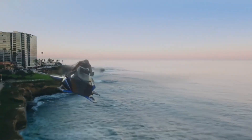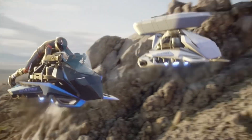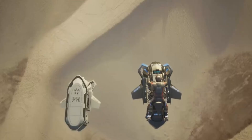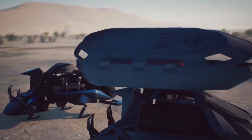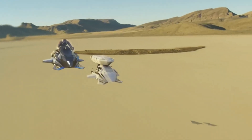Designed for both human and remote operation, the Speeder isn't just for fun. It's built for real-world missions like cargo delivery, rescue operations, firefighting, and even military use. With its advanced design and cutting-edge technology, the Speeder is transforming the dream of flying on two wheels into reality.